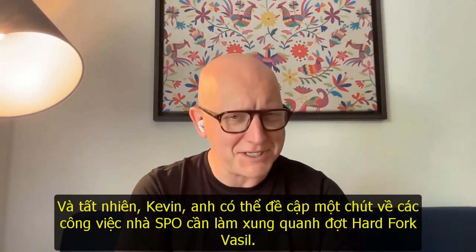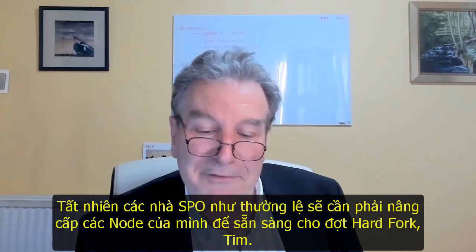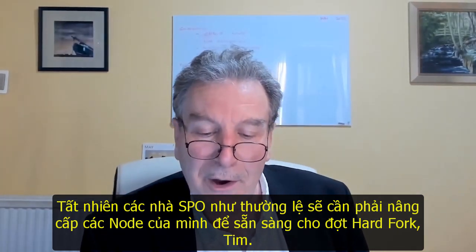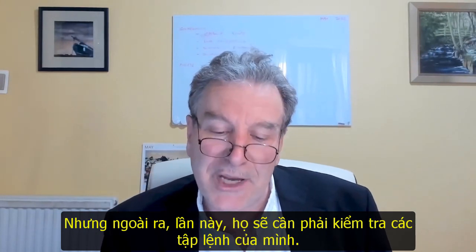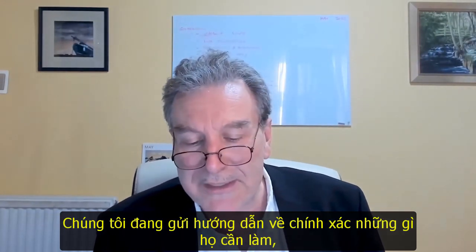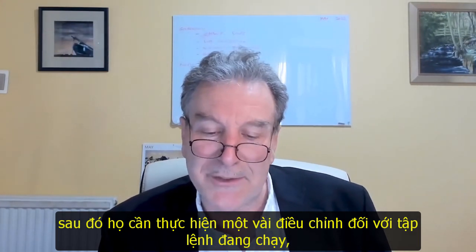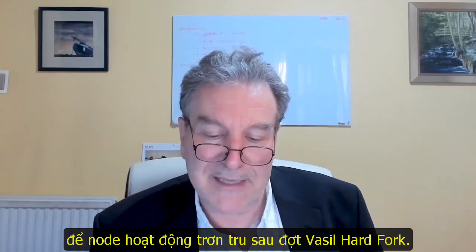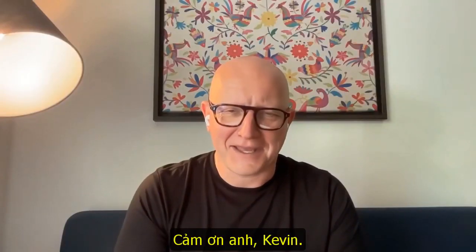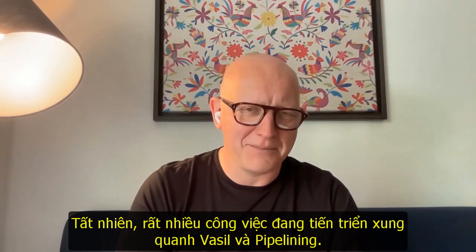There's also a little bit of work that SPOs need to be doing as well around Vasil. The SPOs, as usual, are going to have to upgrade their nodes ready for the hard fork. But in addition, this time they will need to check their scripts. We're sending out instructions on exactly what they need to do — they need to make a few tweaks to some of the scripts that they're running in order to work beyond the Vasil Hard Fork.